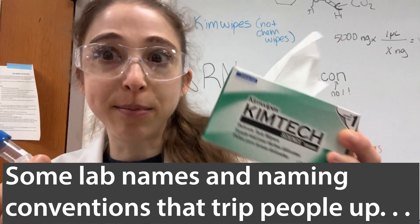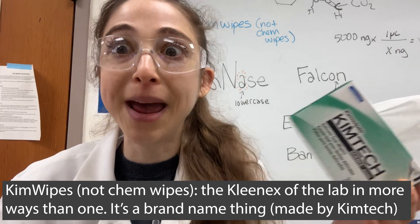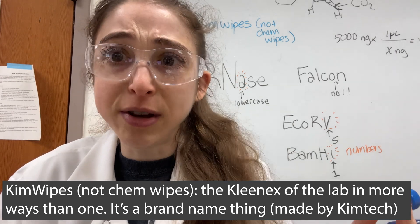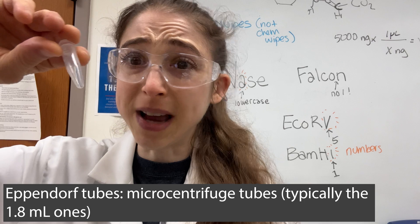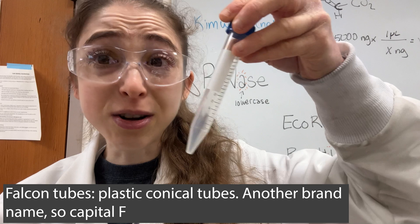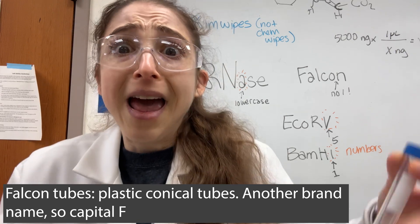So I was doing these experiments and there's a wait step where I'm just looking around, and I see a box of Kimwipes. That got me thinking — for the longest time I thought they were 'chem wipes,' but it's actually Kimwipes, which is a brand name. That got me thinking about some other things we use brand names for, like we call micro centrifuge tubes 'Eppendorfs' even if they're not made by Eppendorf, and we call conical tubes 'Falcons' even if they're not made by the brand Falcon.